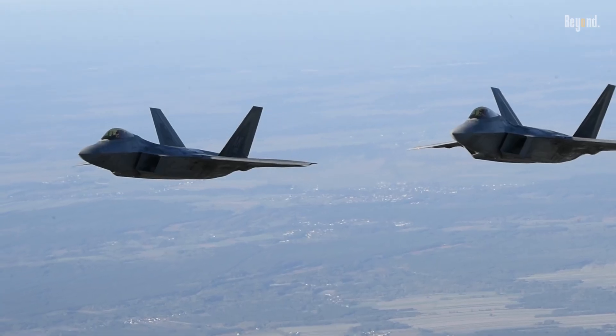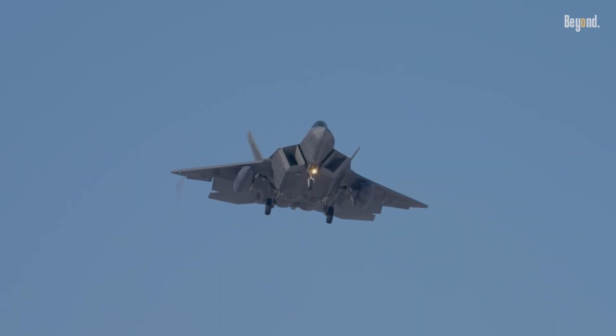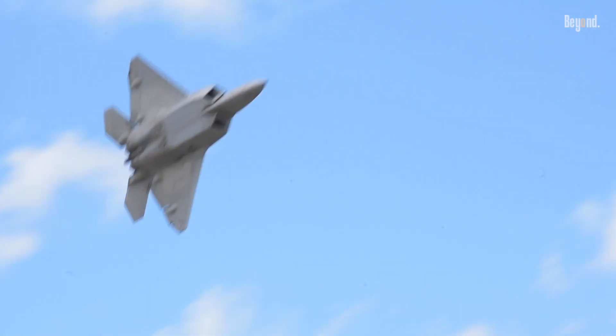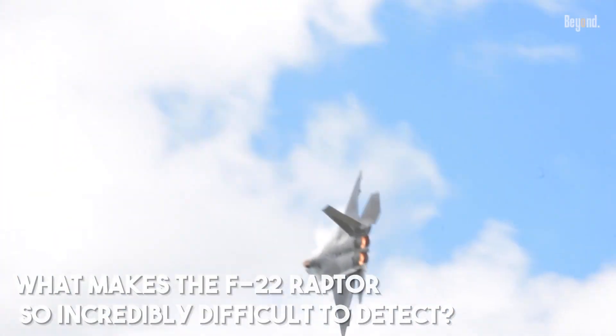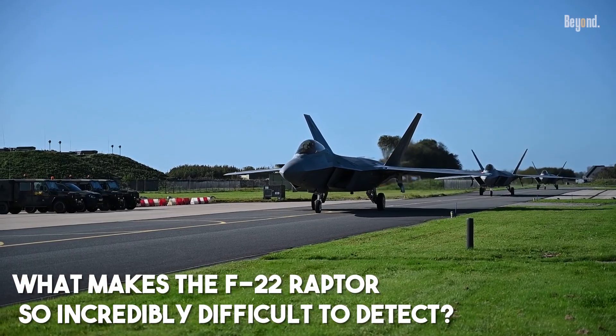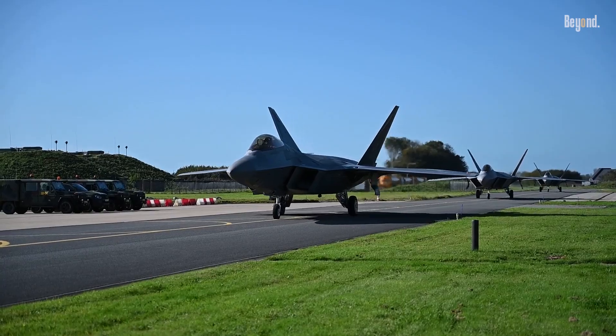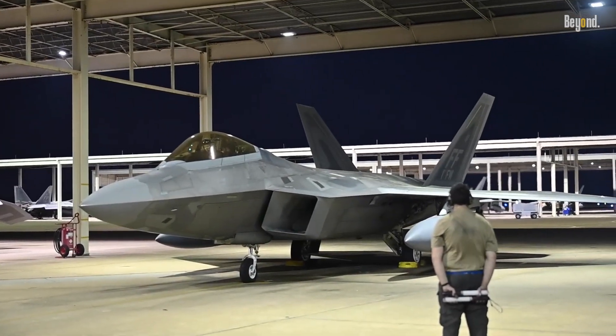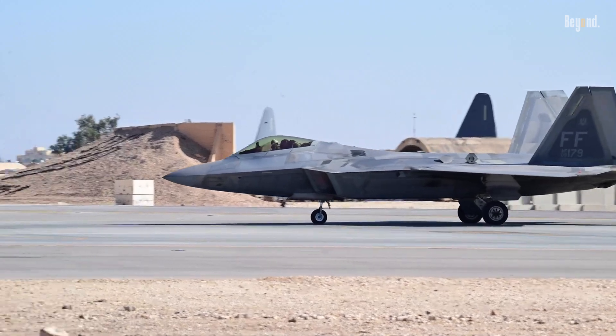What you are seeing is the F-22 Raptor, the world's first operational fifth-generation fighter, known as the most advanced and stealthiest plane. What makes the F-22 Raptor so incredibly difficult to detect? It's not just the special paint or its sleek angular shape. A huge part of its ghostly ability comes from a simple yet brilliant design trick.